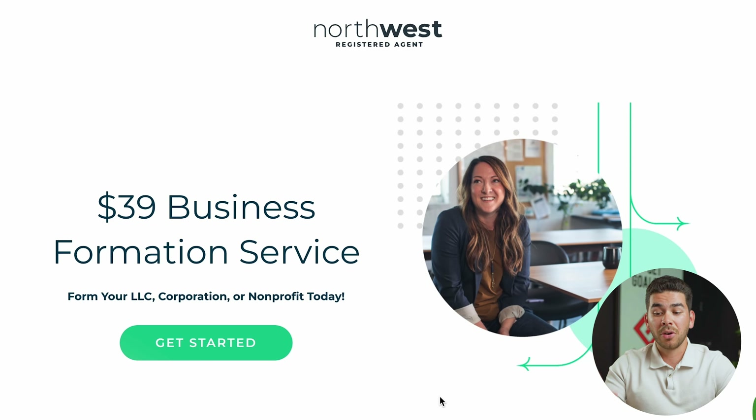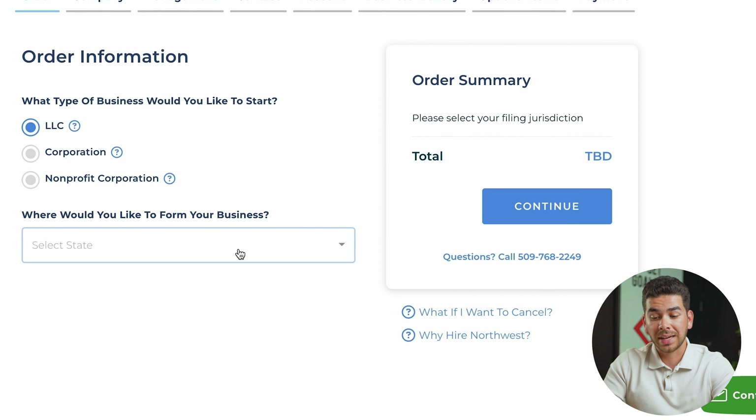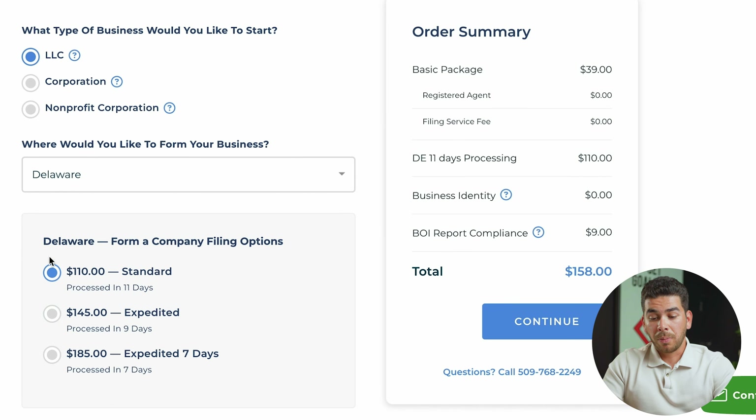Once you've clicked the special link, it'll bring you to a page where for $39 you can have your LLC set up today. Click 'Get Started.' For the sake of this tutorial, we're going to register with Delaware. Here you'll be able to choose what entity you want — we're going to choose LLC — then select Delaware as the state. The company filing options will pop up with 11-day, 9-day, and 7-day processing for different fees. The standard rate for Delaware is $110 to file, and note that Northwest doesn't receive any of this money — it goes directly to the state of Delaware to process your application.